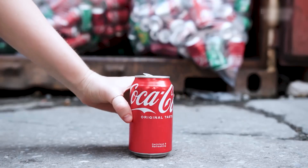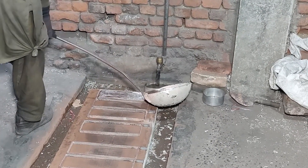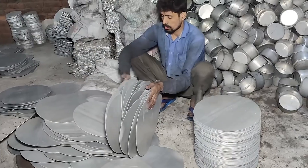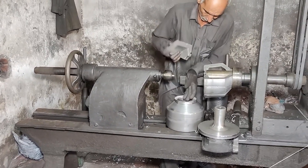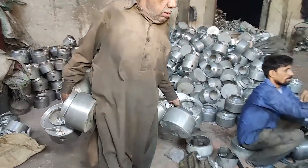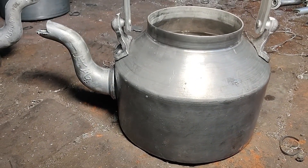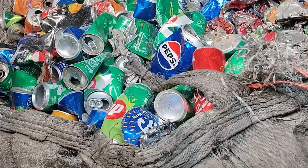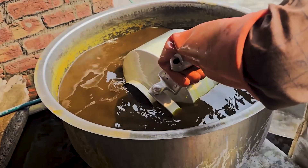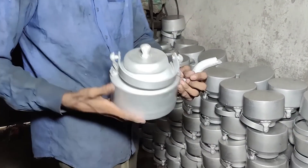And just like that, a simple soda can has been transformed into something both practical and sustainable. The journey from recycled aluminum cans to polished tea kettles shows how effective recycling really is — not just about saving energy or cutting down waste, but about turning old materials into useful products. Recycling aluminum saves 95% of the energy needed to make new metal, cuts greenhouse gas emissions, and supports thousands of jobs in a billion-dollar industry. So the next time you finish a drink and toss the can into a recycling bin, remember — it's more than just getting rid of trash. It's a way to make sure that aluminum gets reused again and again, keeping valuable materials in motion and helping the planet and the economy at the same time.